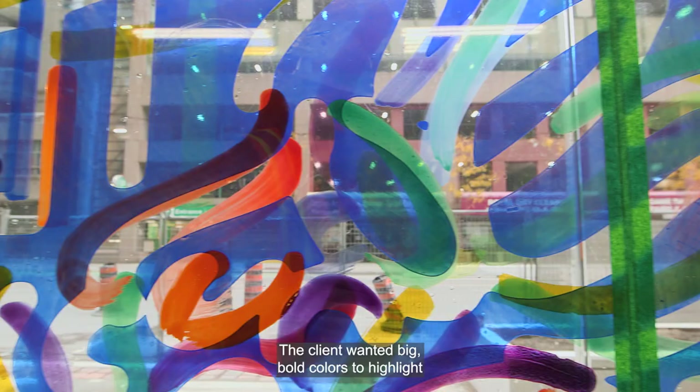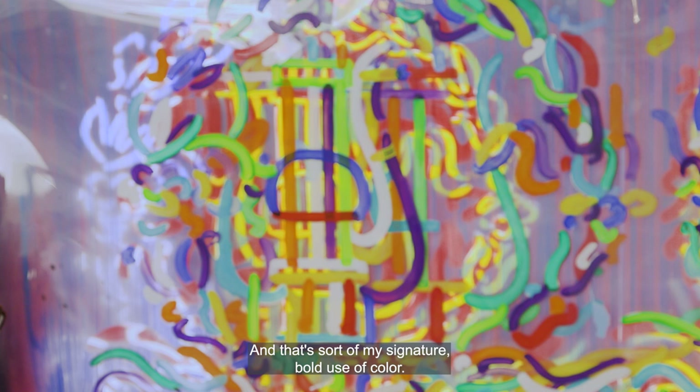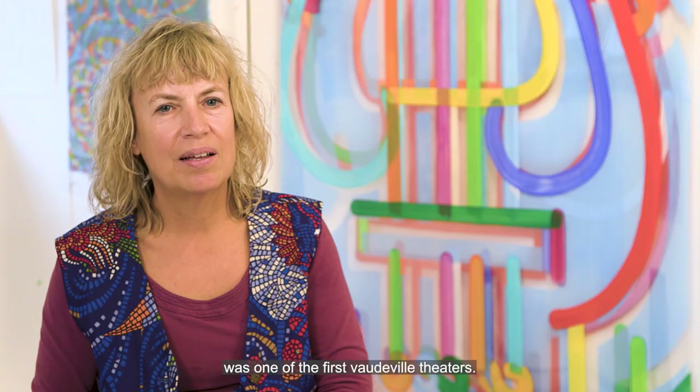The client wanted big bold colors to highlight that kind of gray area of the development, and bold use of color is sort of my signature. The site previous to the condominium project was one of the first vaudeville theaters — it was called Shea's Victoria, and that's in the name of my project.